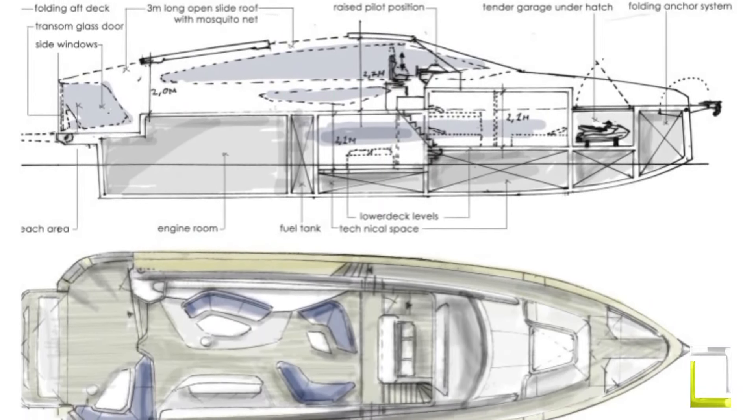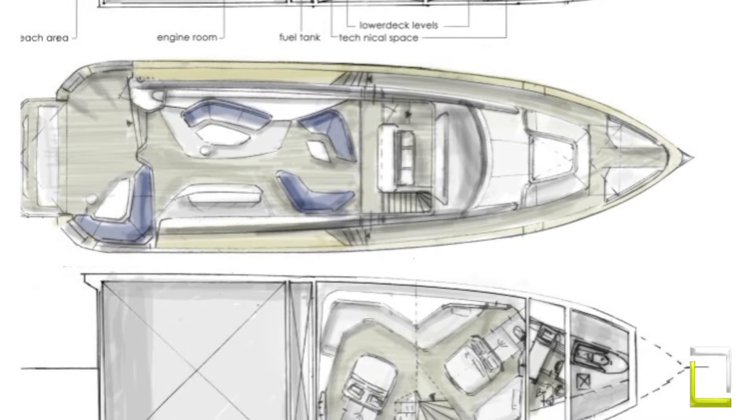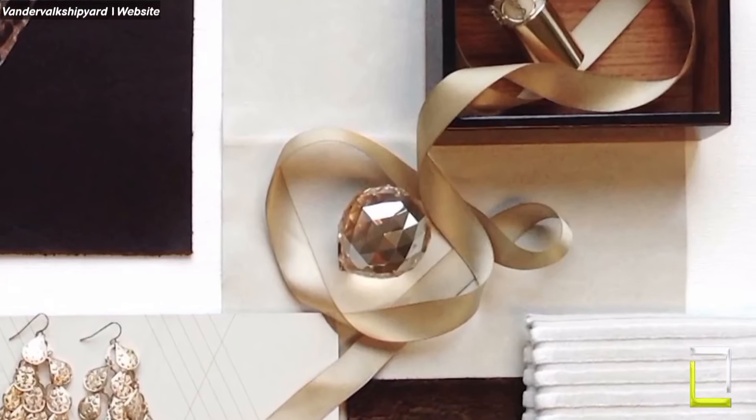The Meteor is more than simply a speed demon. Its expansive decks and adaptable structure provide limitless opportunities for relaxation and enjoyment. With the Vandervalk Meteor, a new standard is set for fast weekenders with its unique design, powerful engines, and sumptuous amenities.